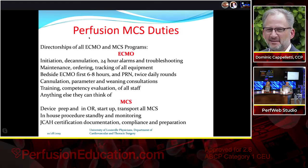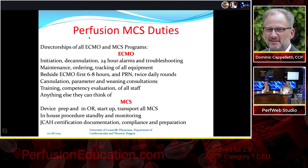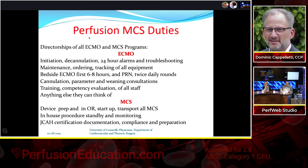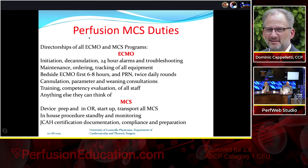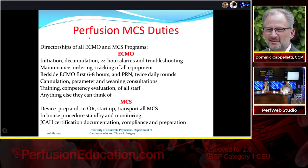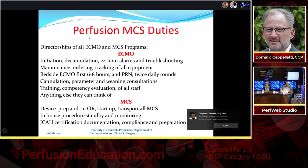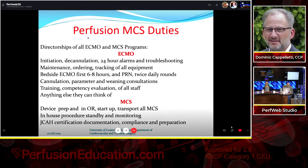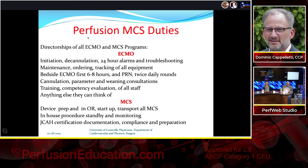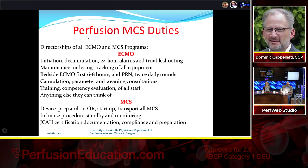We serve as directors of both the ECMO and VAD programs. For ECMO, duties include initiation, decannulation, 24-hour alarm troubleshooting, equipment tracking, and staff training and competency evaluation. We sit at the bedside for the first six to eight hours, rounding twice daily on weekdays and once on weekends. Getting away from the bedside has been possible by heavily training our CVICU nurses several times a year, combined with a simple circuit setup that's difficult for nurses to accidentally compromise.